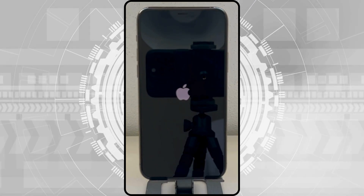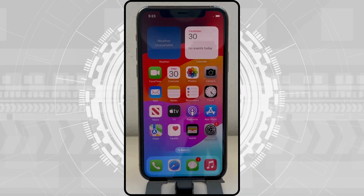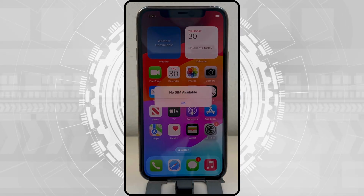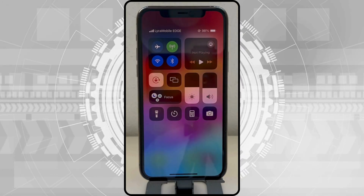As you can see, we press the power button to open the device. A notification appears saying there's no SIM available. To prove that the unlock works, we'll use the same SIM card we used earlier. You can see the network, and your device is now ready to use.